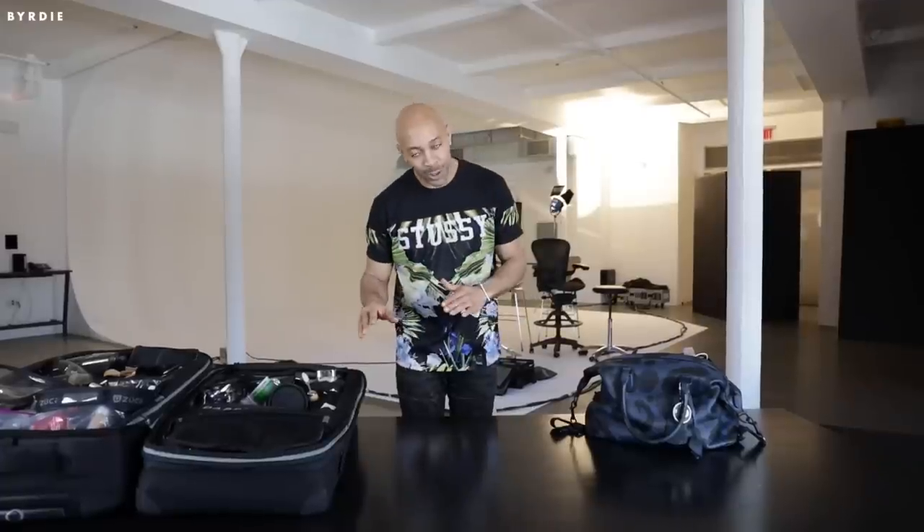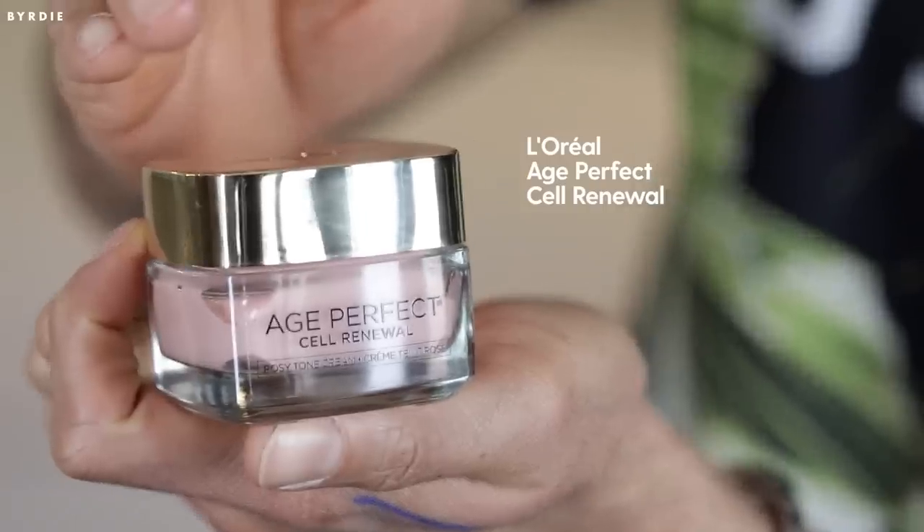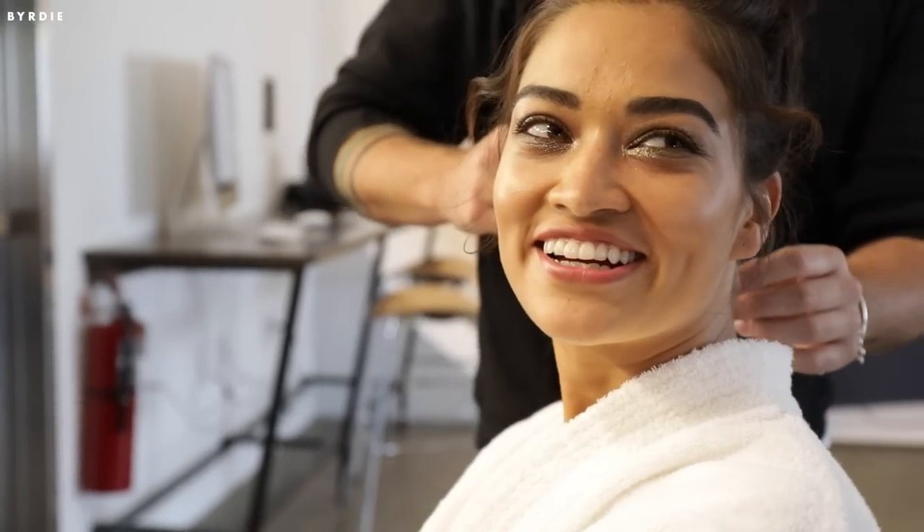But the next item I cannot leave home without, and I love to death, would happen to be the L'Oreal Paris Age Perfect Cell Renewal Moisturizer. I like it because it gives a rosy balm to the skin, but it also makes sure your foundation stays on a lot longer.